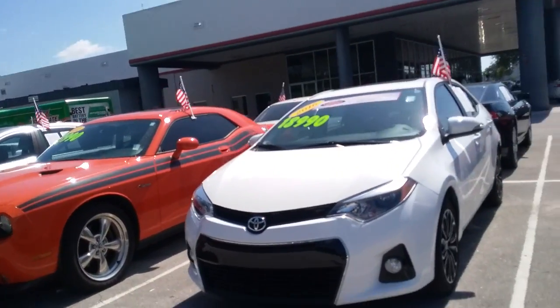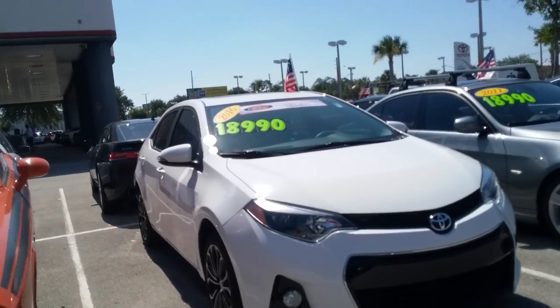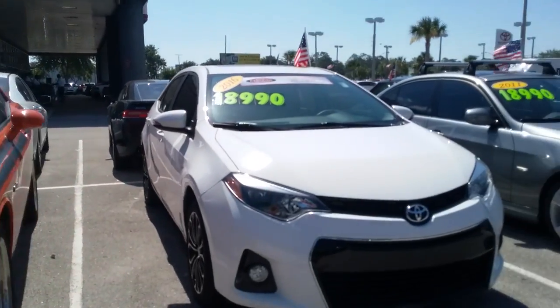This one has been on the lot longer than anticipated. It's what we call one of our hit cars, so we've actually reduced the price quite a bit. It really is a good value for what you're getting out of this vehicle. This is a 2016 S Premium model.